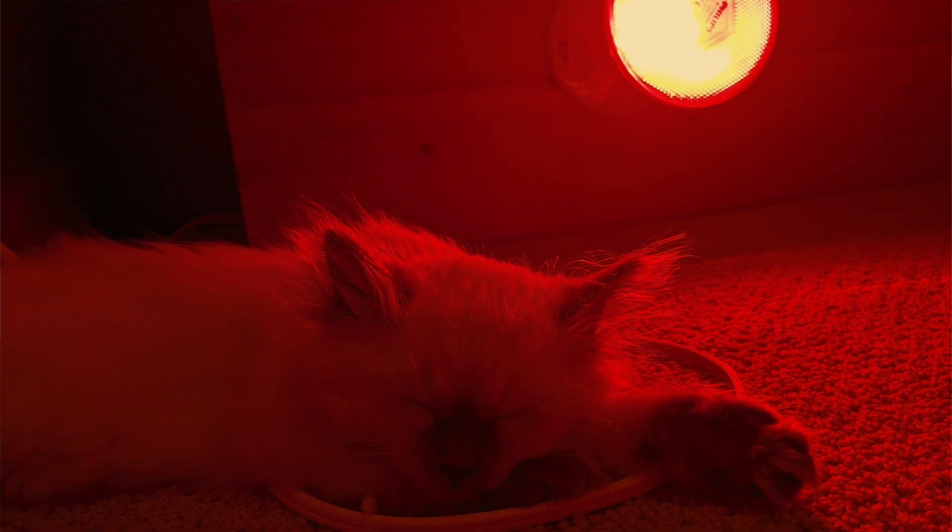Near-infrared penetrates deeper than far-infrared, so it has better health effects overall. If it penetrates deeper, it's going to affect the mitochondria not just on the surface of the skin but a little bit deeper — giving you much more benefit. It's so amazingly affordable and effective. This is by far one of my favorite biohacks for my mitochondria, and I use it very frequently.